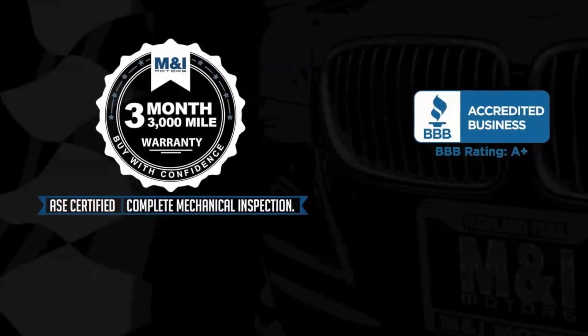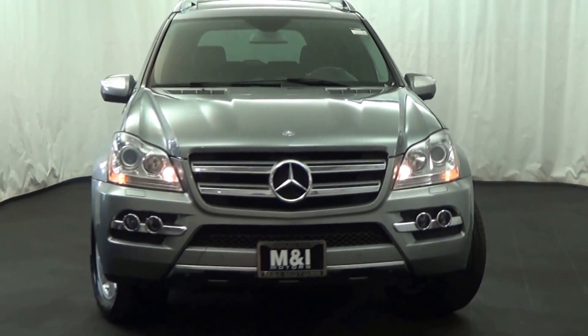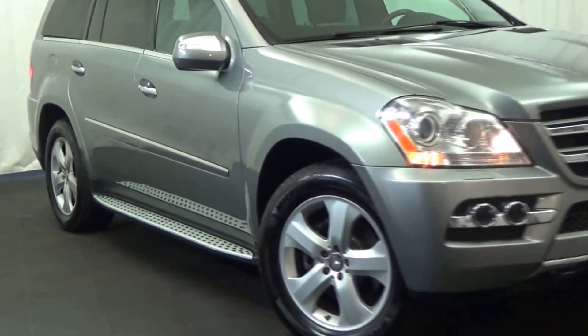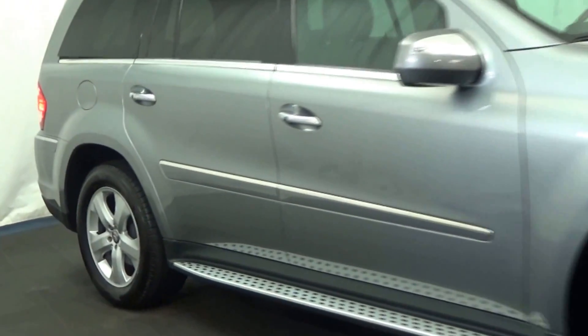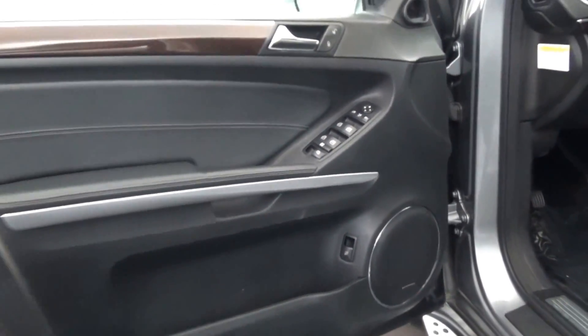M&I Motors is excited to bring you this 2010 Mercedes-Benz GL450, 4.6-liter V8 and 4-Matic all-wheel drive, palladium silver metallic over black MB Tex interior.